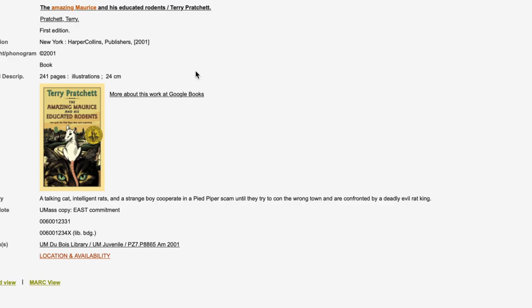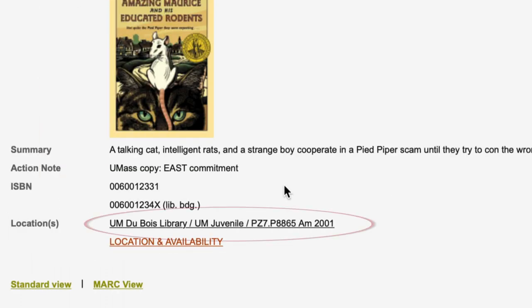Click on the title and scroll down to locations. This is the book's location and call number — it's the book's address in the library. You can use it to find the book.